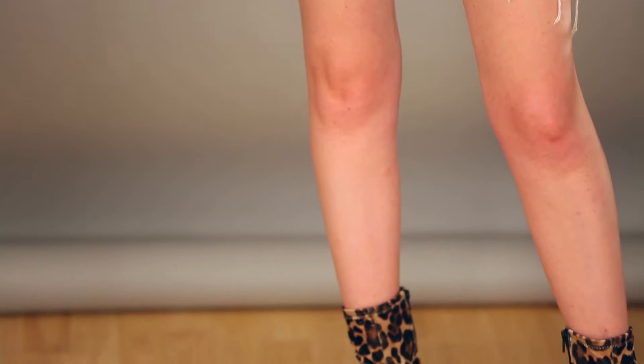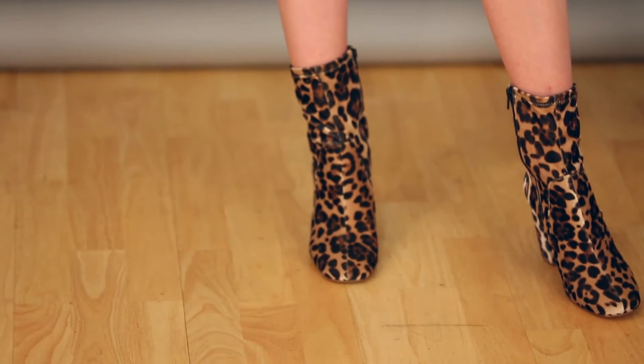For the footwear with this one I've gone for something super statement. I love the length of these boots — they're from River Island and have this really gorgeous leopard print. The length looks great with a short skirt.